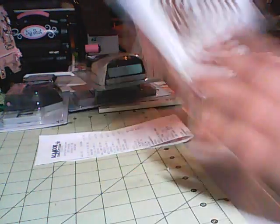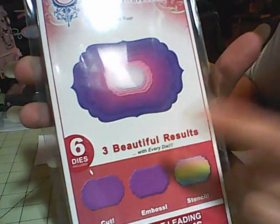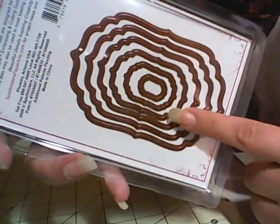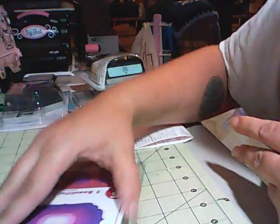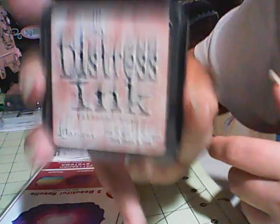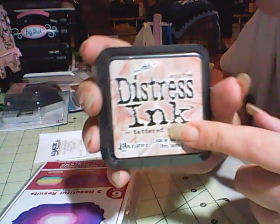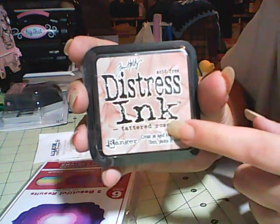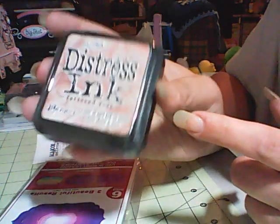I was going to use my 50% coupon on this, but when they rang it in it rang up for $14, so I got the Spellbinders labels — it comes with six dies and they are beautiful, so that was $14. It didn't have a sign that they were on sale or anything. So I didn't have to use my coupon on that, so I grabbed Tattered Rose distress ink and used my coupon on that, and that came to $2.50. I've been wanting this color so bad, so I got that for $2.50.